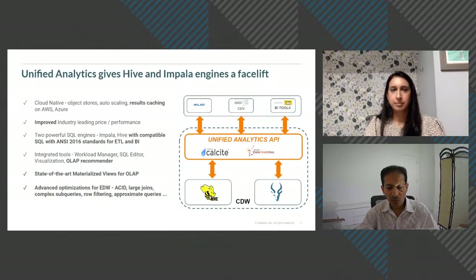Advanced optimizations in Unified Analytics support enterprise-grade analytics, including ACID support and approximation queries — where exact answers aren't critical but fast convergence on very large petabyte-scale data sets through approximations is important.